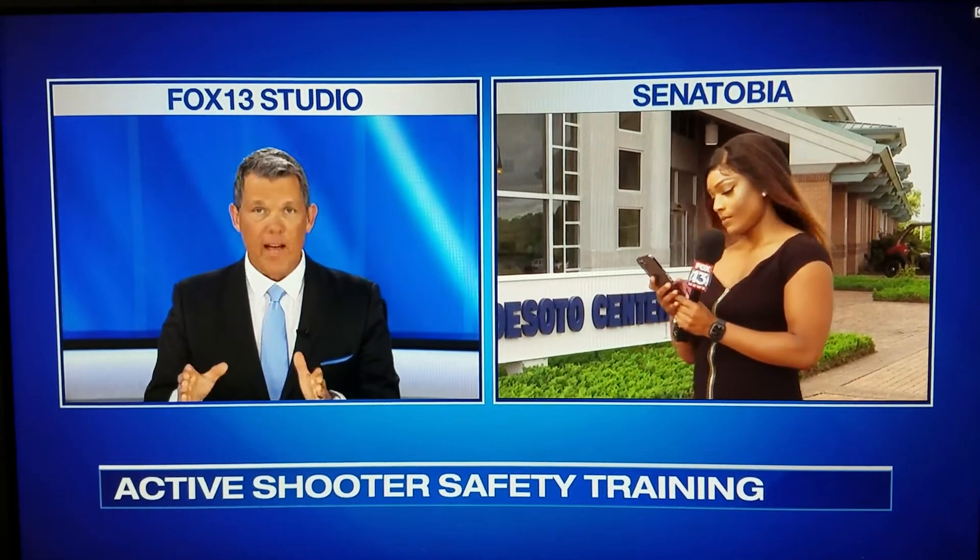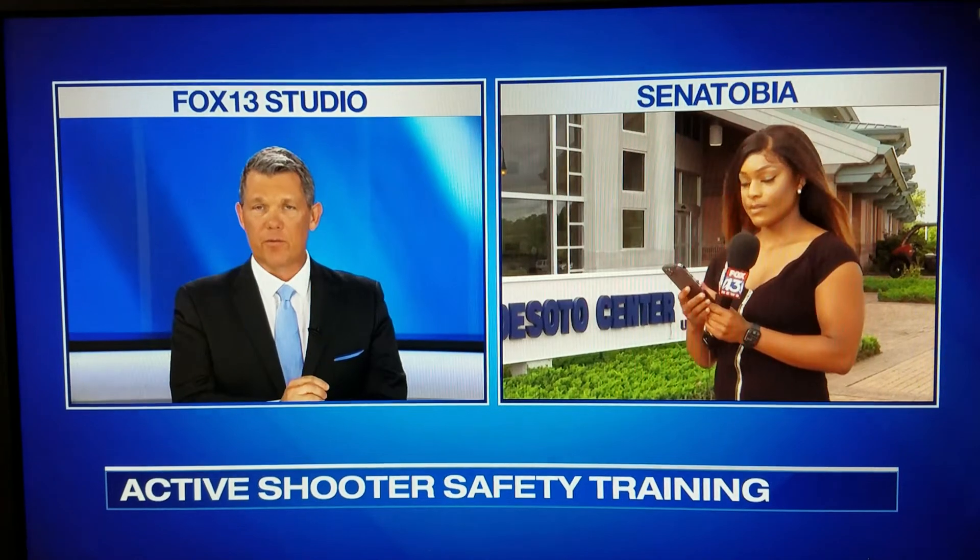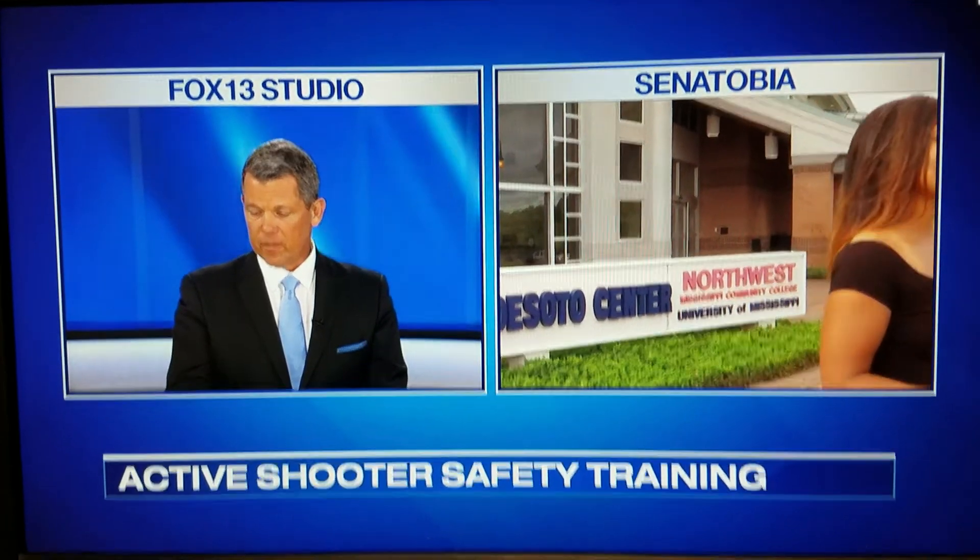Thank you so much for your report. That's Fox 13's Dominique Dillon reporting. There are plenty of videos from credible teachers on YouTube — you don't have to go to a class. Classes are great, they're the best, but you can also do this on your very own. Learn it at the very least.